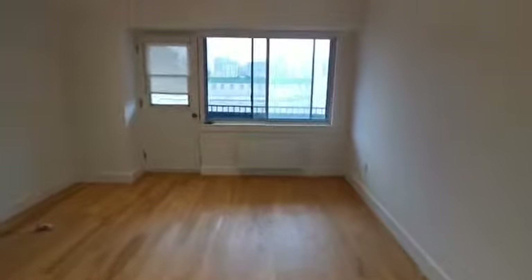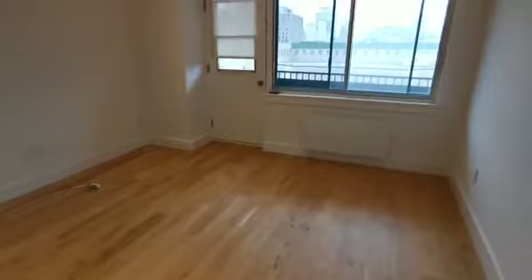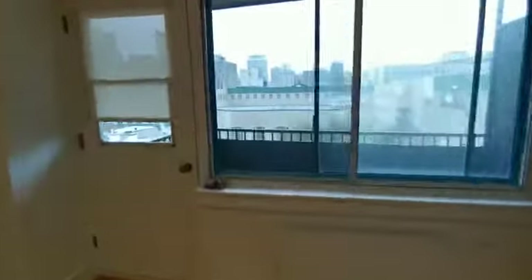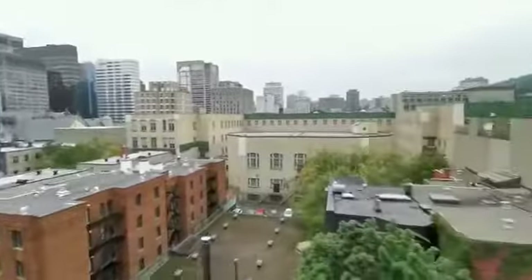Living room. Balcony with a super nice view.